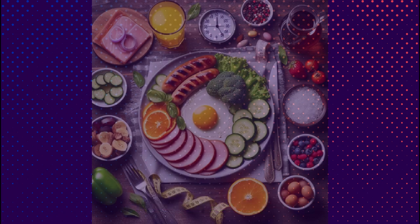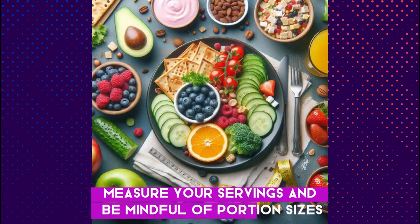Step 3: Portion control. Use smaller plates, measure your servings, and be mindful of portion sizes.